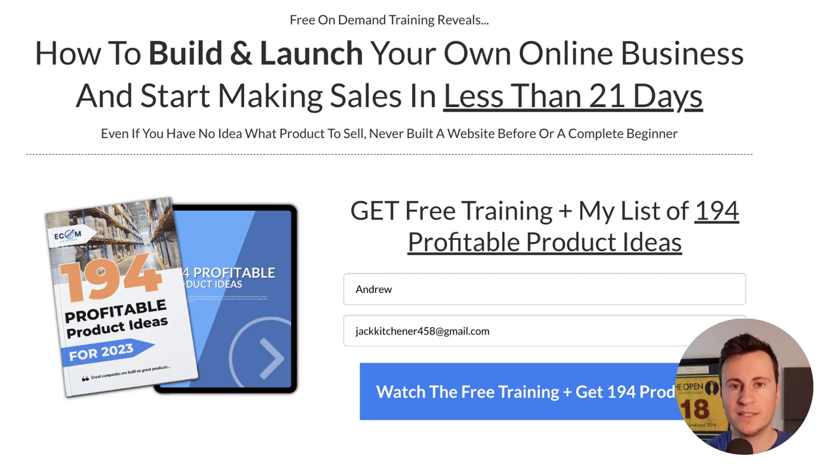Before we look at profitable ad creatives, I want to mention my free training - it'll be the top link in the video description below. It's an on-demand training showing you how to build and launch your own profitable dropshipping business in the next 21 days. As a reward for signing up, I'll give you a free PDF containing 194 profitable product ideas to help you get started with the right product. The training is one to two hours long, so block out some time and bring a notepad. Check out that link in the description below.